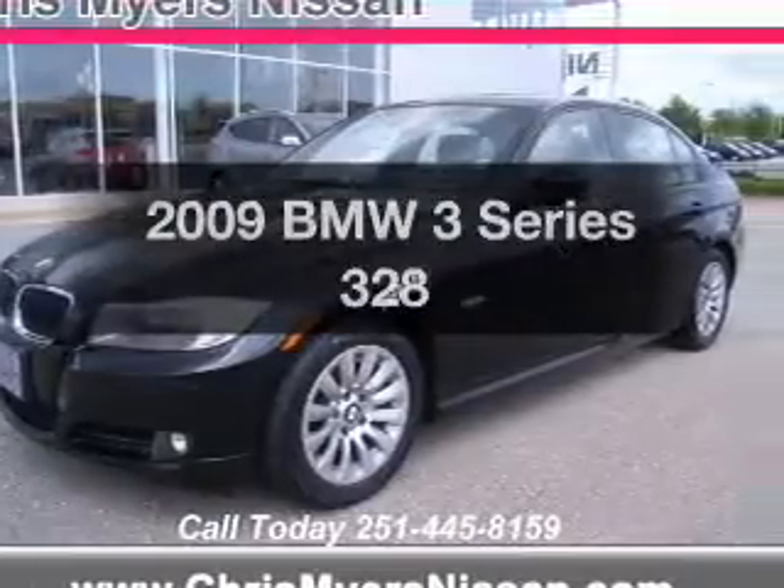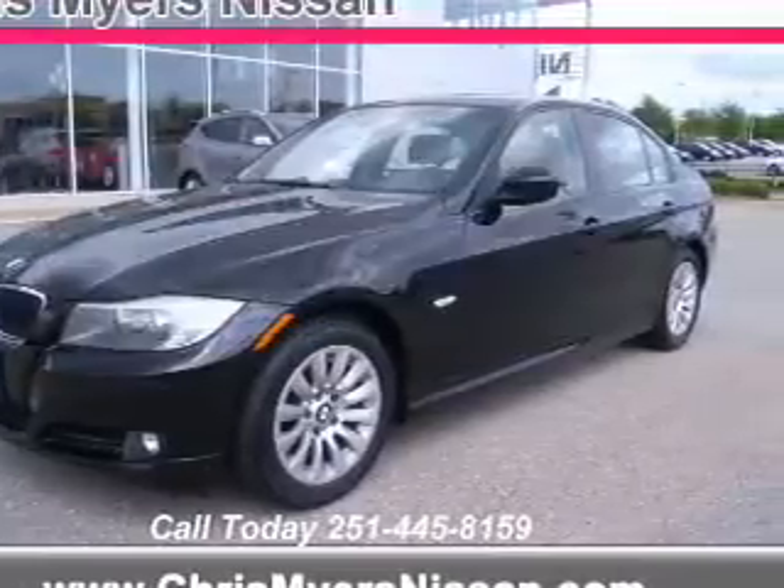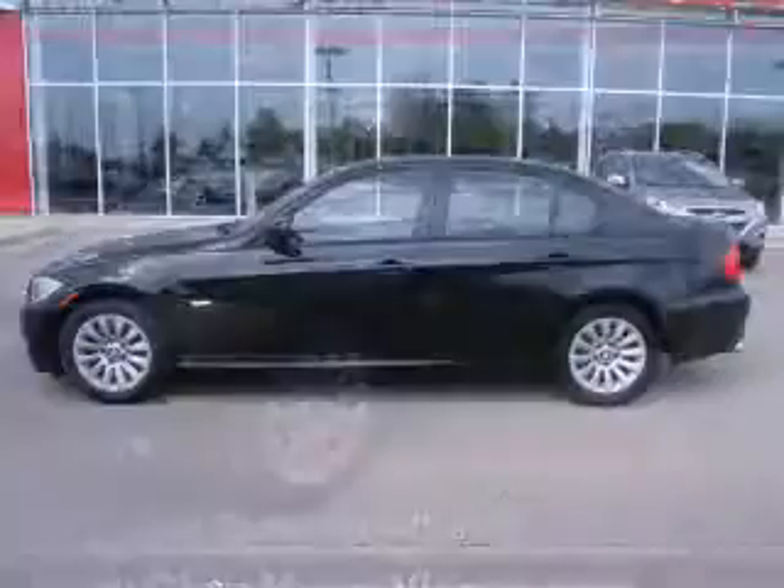Introducing the 2009 BMW 3 Series. Travel the roads in style and comfort in this great vehicle.